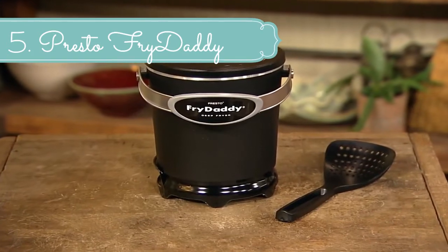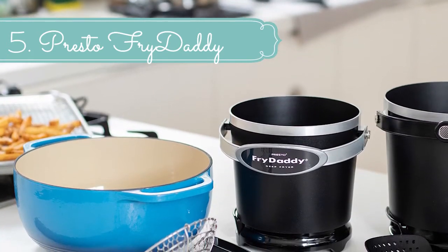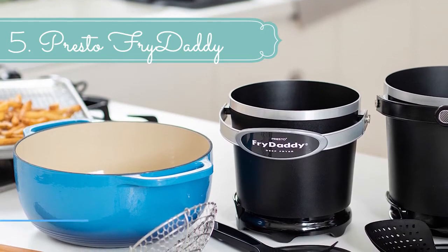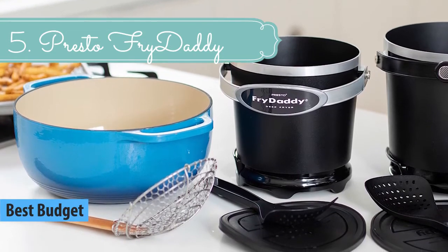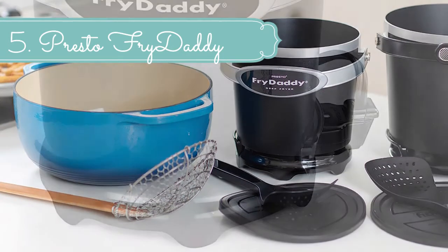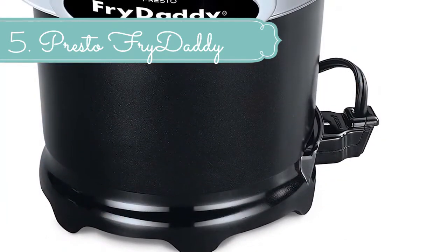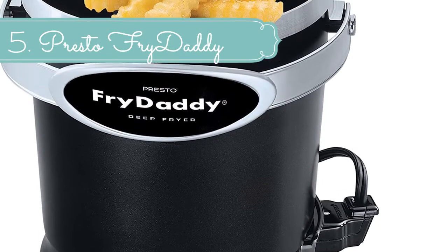At number 5 we have the Presto Fry Daddy. The Presto Fry Daddy Elite electric deep fryer is designed to let you enjoy your favorite fried foods at home, right out of your kitchen, at a fraction of the cost of eating out. Whether you want to munch on traditional favorites like crunchy hush puppies or baby shrimp in crispy batter, the Fry Daddy and accessories let you cook both big batches or small batches of food.